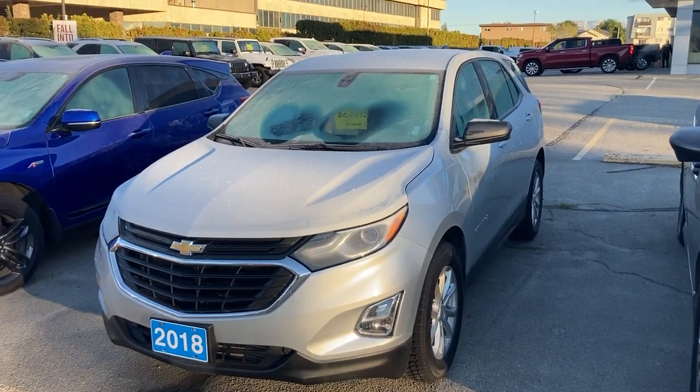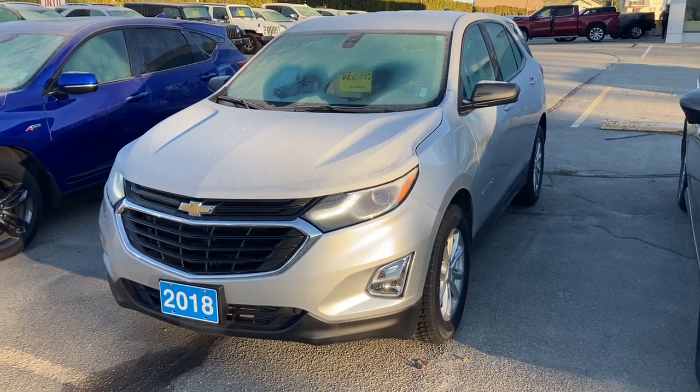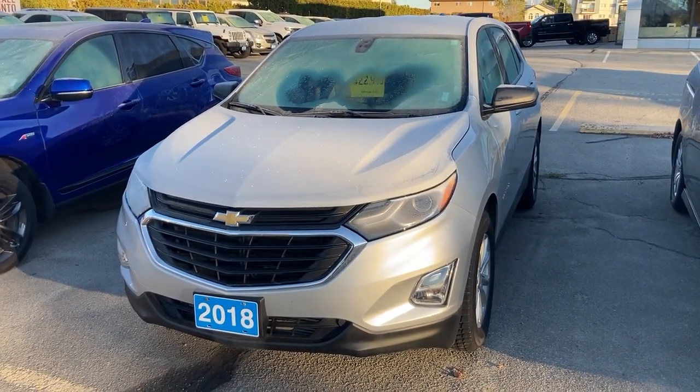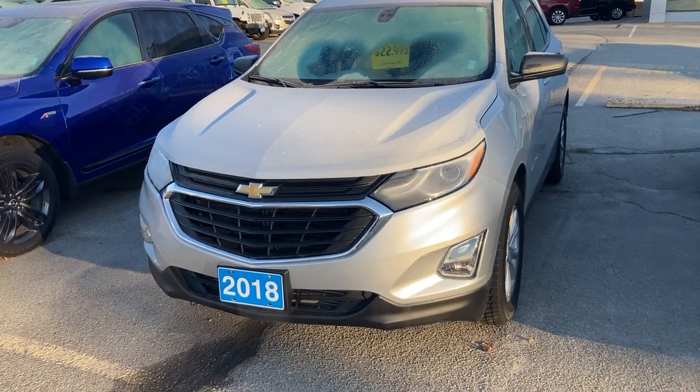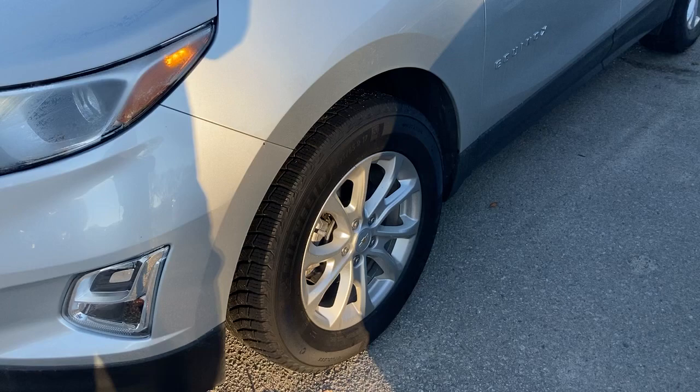Good morning, Jerry. Sean here from Huber Bannister Chevrolet in Penticton. Thank you very much for your email in regards to our 2018 Chevrolet Equinox LS. Here's a short little walk-around video of the vehicle here for you.